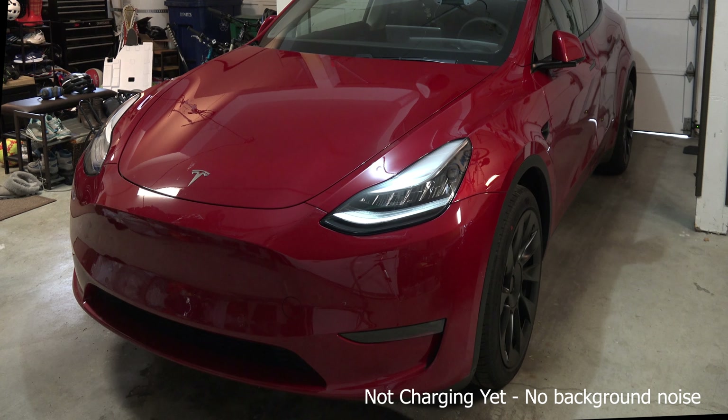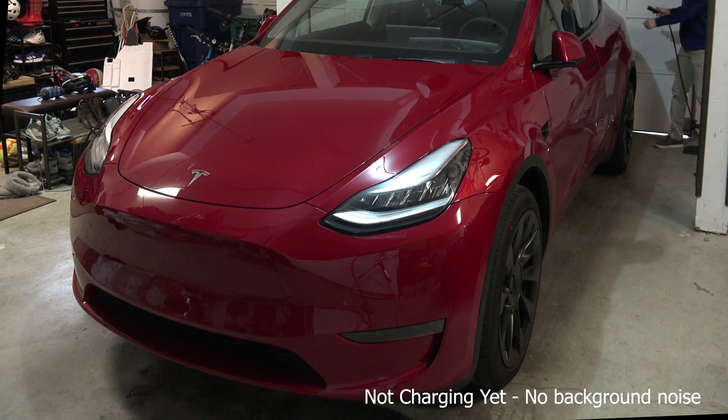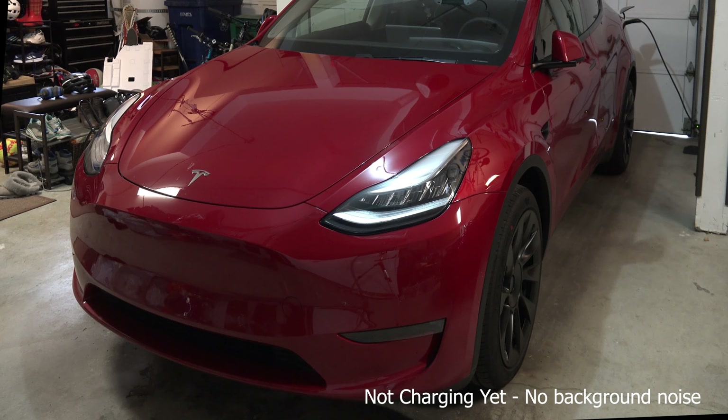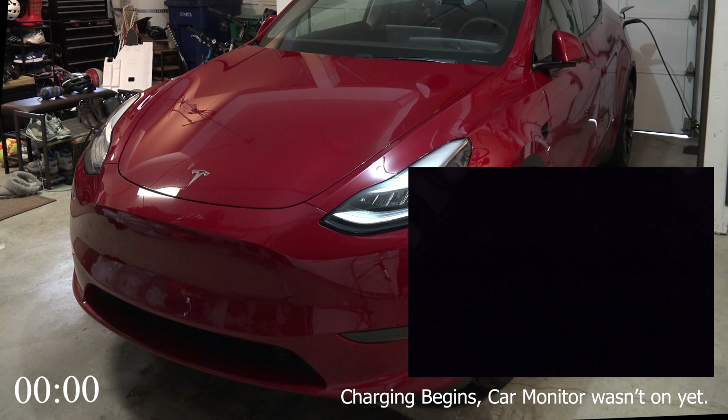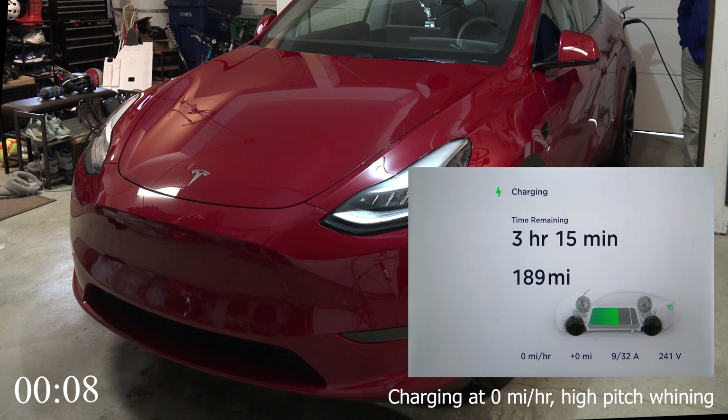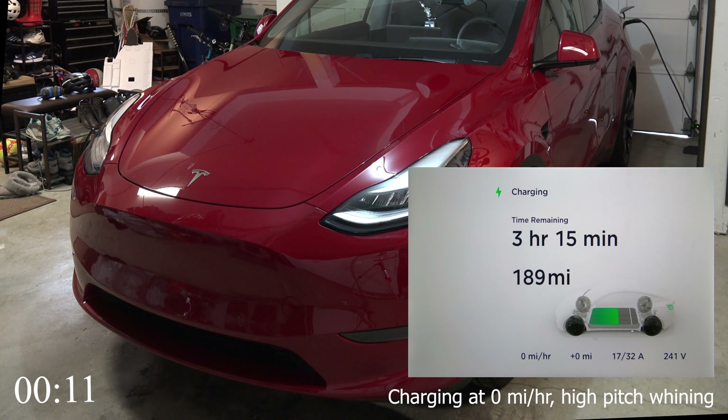Now let's listen to what the Model Y sounds like when it starts charging. It emits a higher pitched whine that's quite a bit louder than the Model 3. The Model Y gets up to about 5 miles per hour of charge, compared to the 30 that the Model 3 gets up to right away, and it's emitting that really loud whiny noise.